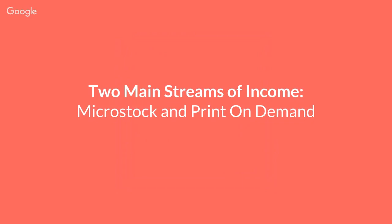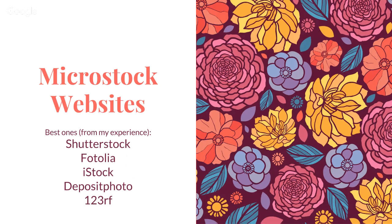Even looking at all the years of selling vector patterns online, I see two main streams of income: one is the microstock direction and another one is print-on-demand websites. First I'm going to talk about microstock websites. The pattern I chose for this presentation is one of my floral vector patterns that I created around 2010, so it's been almost six or seven years for this pattern and it's been selling very well on most websites.